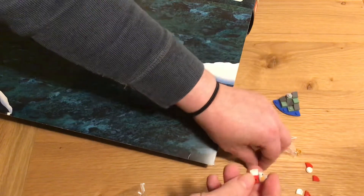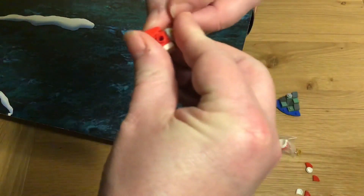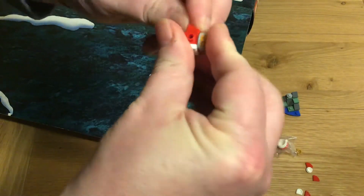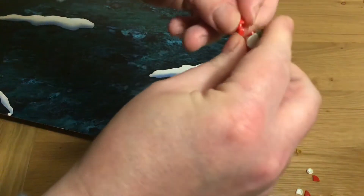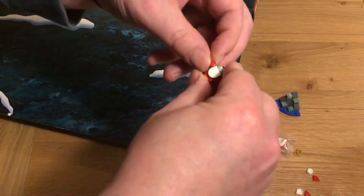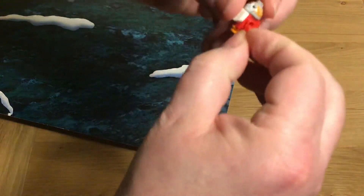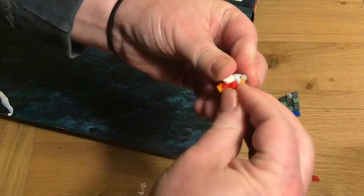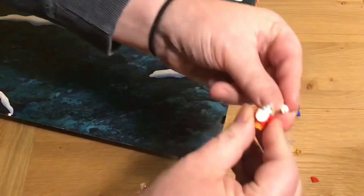We have this thing at the back — a little slopey bit. Two arms, which are going to be another couple of flat bits. We're going to have a white bit there.